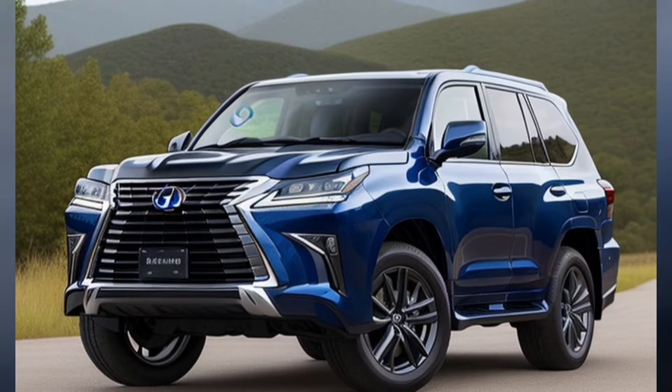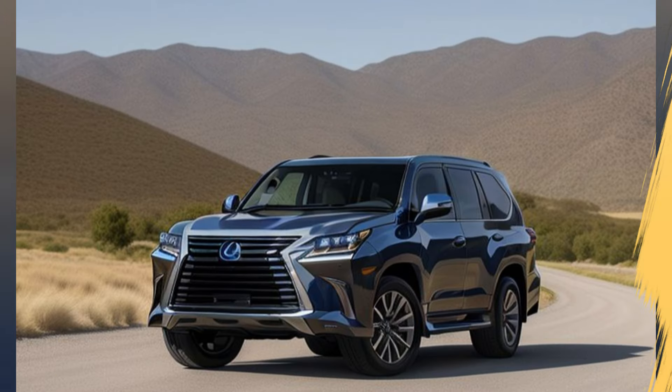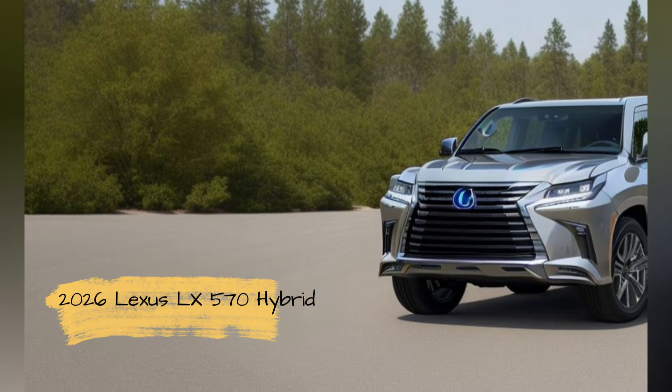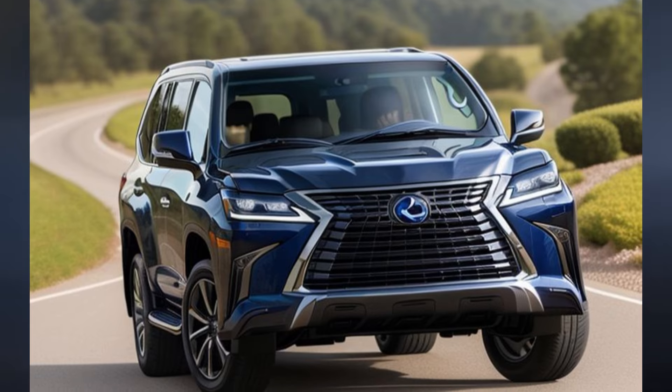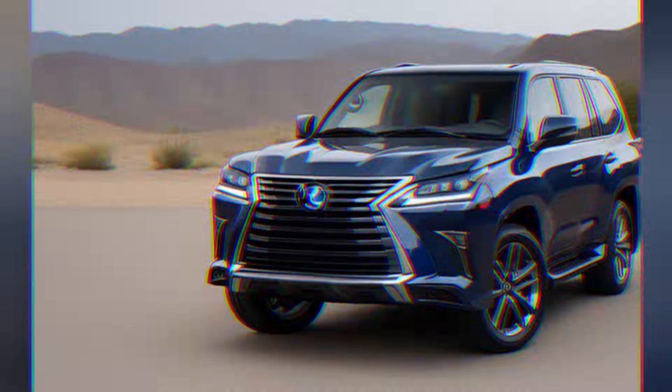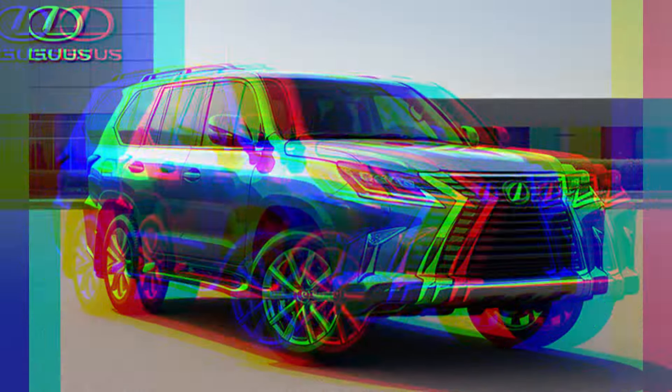Pricing and Availability. The 2026 Lexus LX570 Hybrid is expected to be competitively priced in the luxury SUV market. Reflecting its premium features and advanced technology, the base model is anticipated to start around $95,000, making it an attractive option for those seeking a blend of luxury and performance.